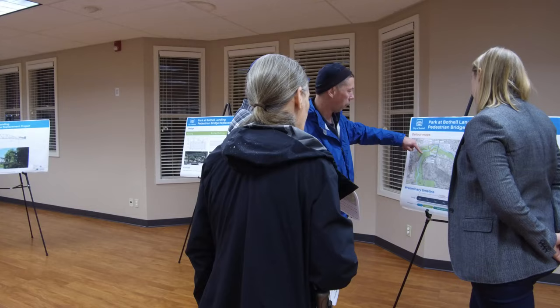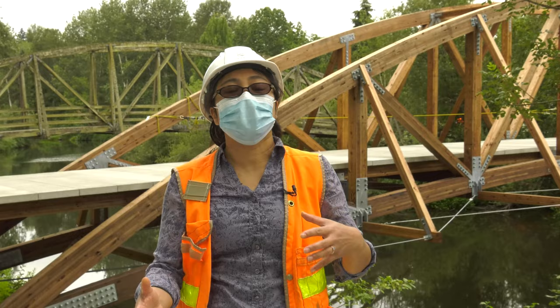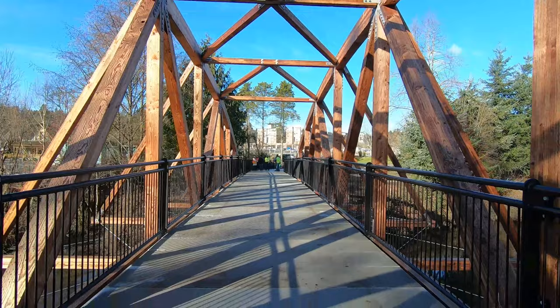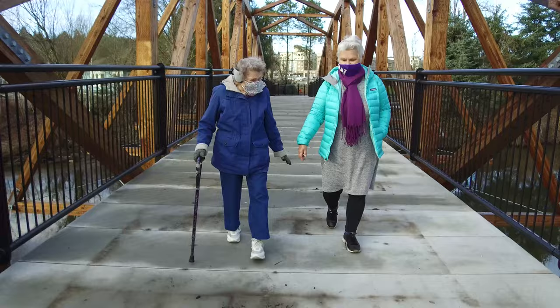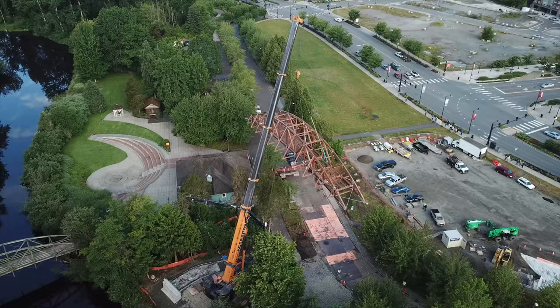We had a lot of public input, because many people here have fond memories growing up with this bridge at this park. The feedback we got was they really love this arch look. Our structural engineers went back and said, how are we going to have this bridge that is so unique and arched — not just the outriggers and trusses, but also the deck itself. The deck, to meet ADA standards today, needs to be flatter, but we can still make the wood parts structural and arched.